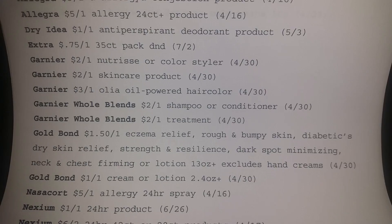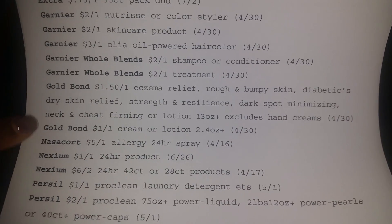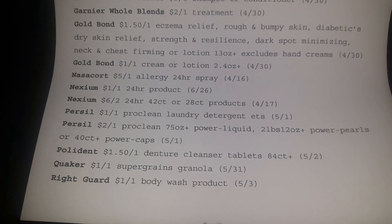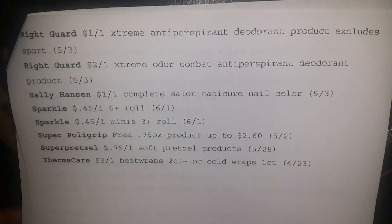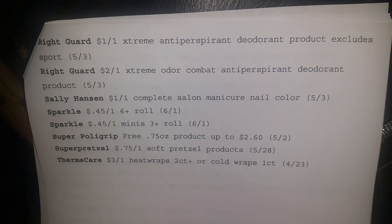They're bringing up the dry idea again. Go Bond. Nase court — I used that when I first started. That's pretty decent. I want to do more Persil, but that stuff is like nine dollars. Right Guard body wash — this is the Red Plum — Right Guard antiperspirant. I believe that's going to be a freebie with the Right Guard this week, but don't quote me, I'm just kind of scanning over the ad. And moving on to the P&G.